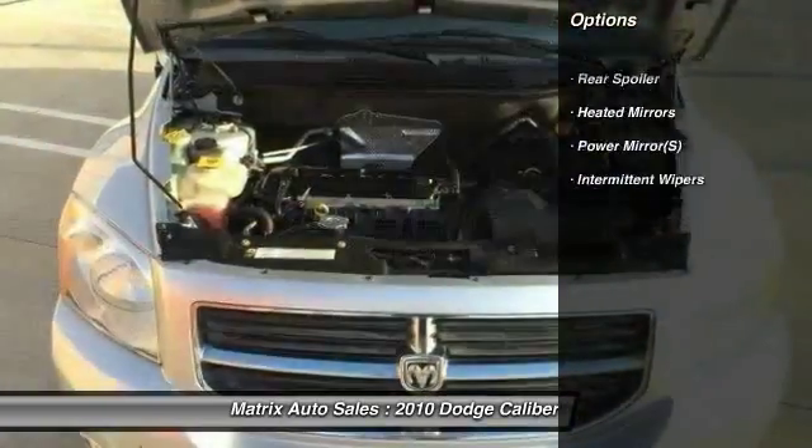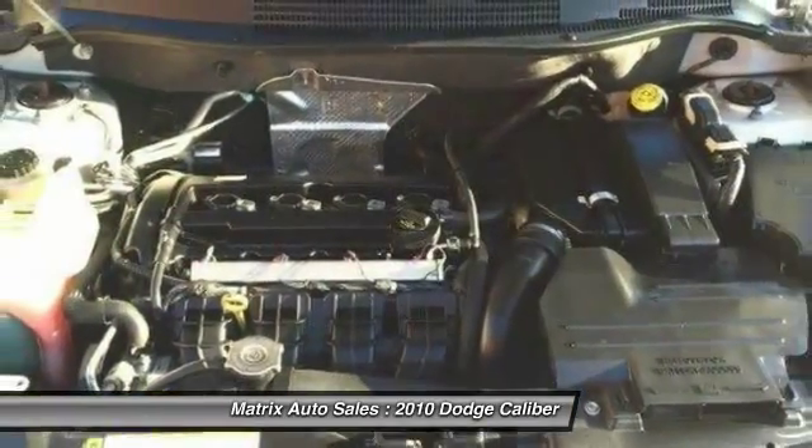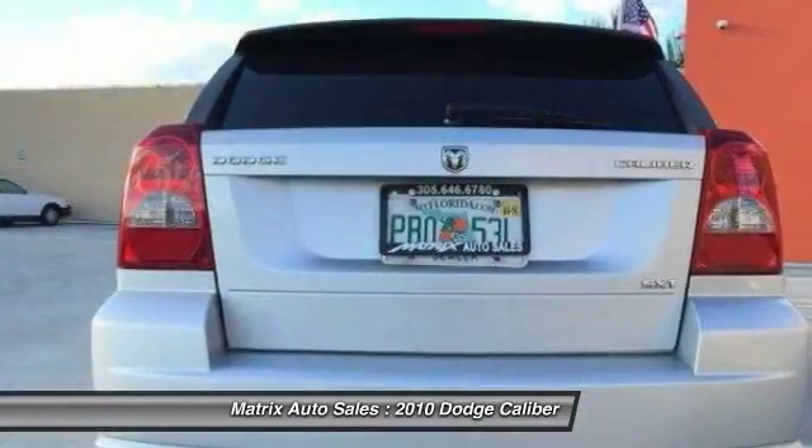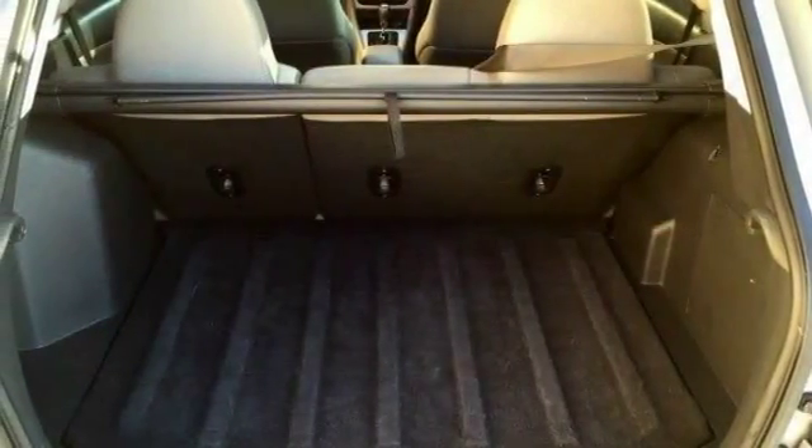Anti-lock braking system, keyless entry, driver airbag, power steering, adjustable steering wheel, cruise control, floor mats, aluminum wheels, AM-FM stereo radio, rear defrost.